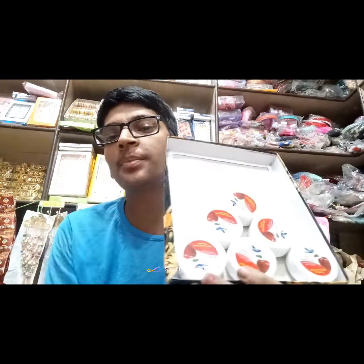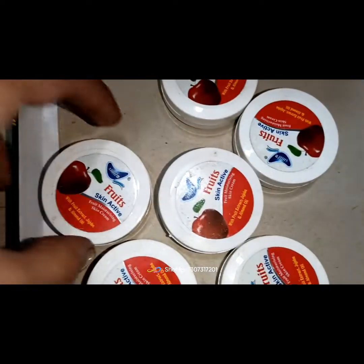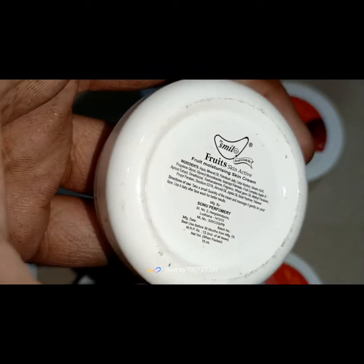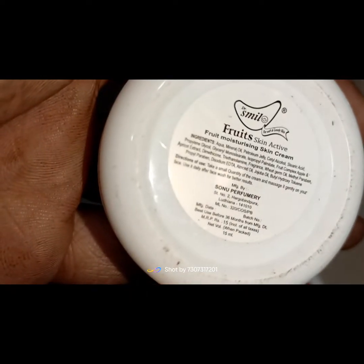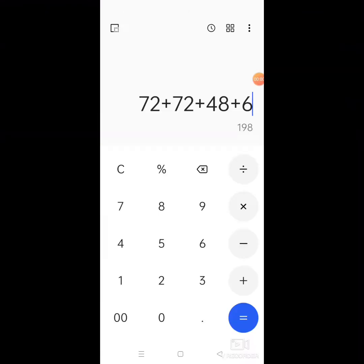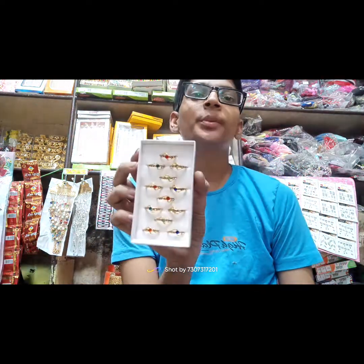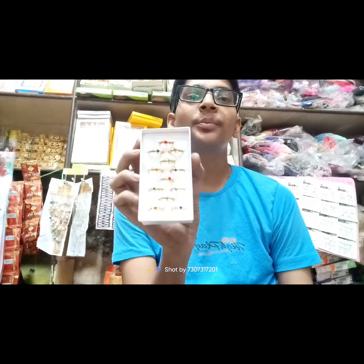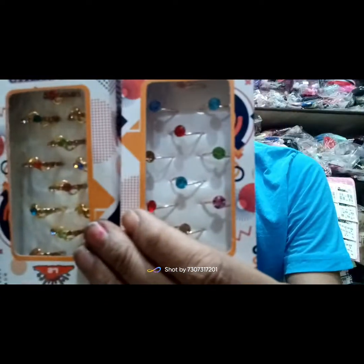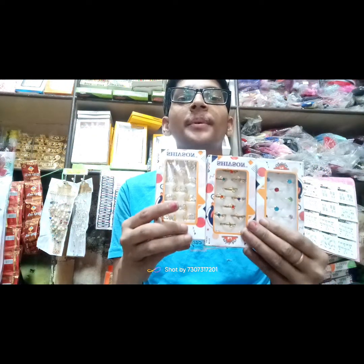You will be able to sell it. The price will come back to the product — it will be around 48 rupees. Now the design will also be available at 48 rupees.